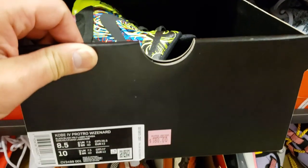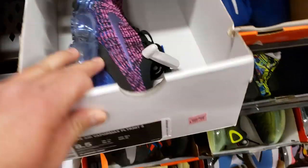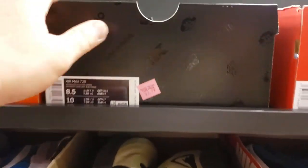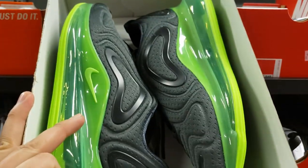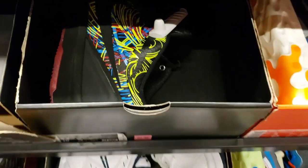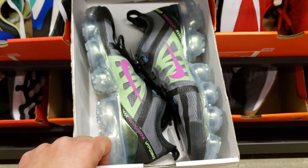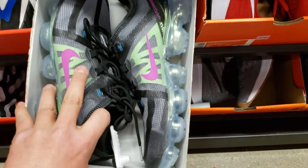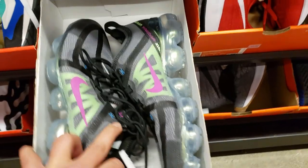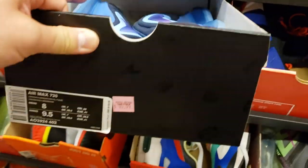Kobe 4 Wisnards in size 8 and 8.5 — damn. Vapormax Flyknit 3, man — Flyknit's hella comfortable, $110. That's what's up, get that 20% off. Air Max 720 going for $100 — get that 20% off, interesting color, we haven't seen so many of those here. More 8.5 Wisnards — so many of those at $1,000, it's crazy. More Vapormax at $110. These are the 2019 version with more of a synthetic upper, not as comfortable as the Flyknit, but $110 is a hell of a price. More 720s at $100, newer colorway. More 95s going for $100 — plenty of colorways.